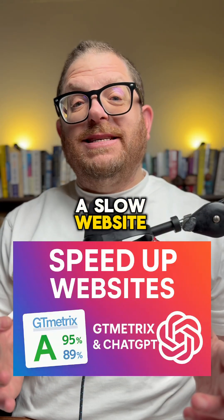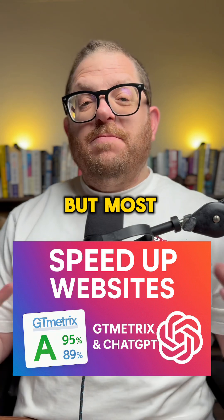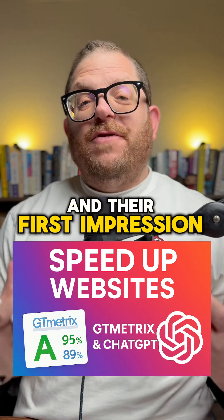There's nothing worse than a slow website. Not only does it affect your SEO and your Google ads, but most importantly, it affects how people interact with your website and their first impression.